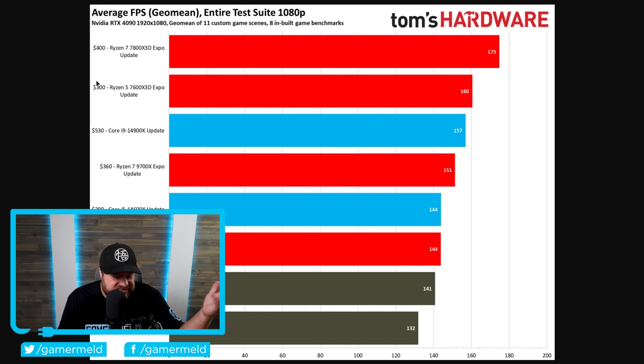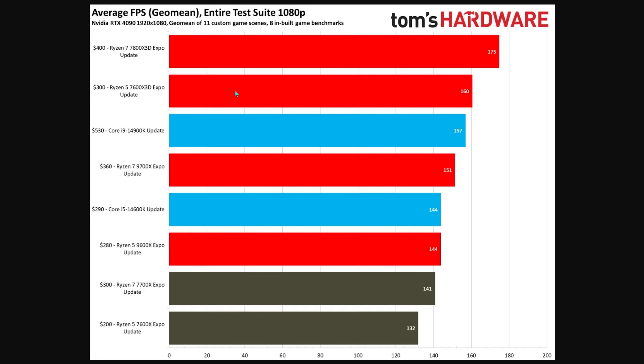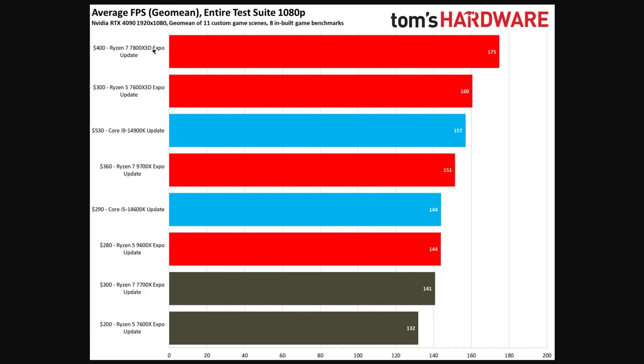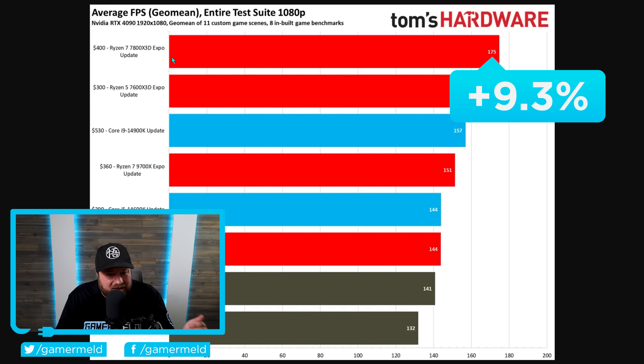A $299 CPU actually beats the 14900K in games. I will note the 14900K didn't have a memory overclock while the 7600X 3D did have EXPO memory, but they didn't have time to test that before publishing. Even if it ends up matching, we're talking about a $300 CPU beating a $530 CPU in gaming. When compared to the 7800X 3D, it only gets around 9% more performance while being over 30% more expensive, making the Ryzen 5 7600X 3D a compelling ultimate gaming CPU.